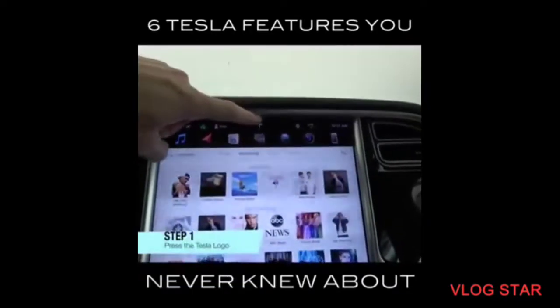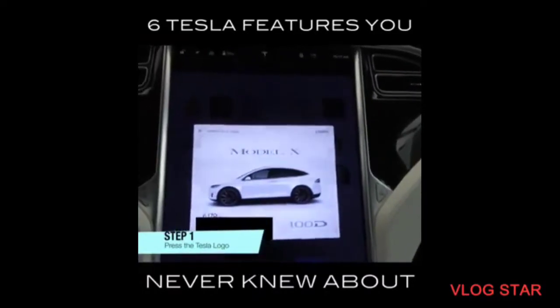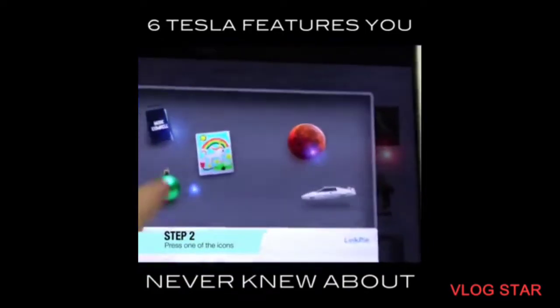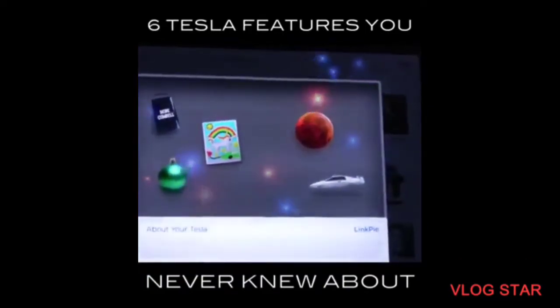Take a look at this Tesla logo — this is how you look at all of your updates. We touch that, it shows the Tesla, but then watch this. It's a little present! There they are! More cowbell? So five of the Easter eggs are just right there.